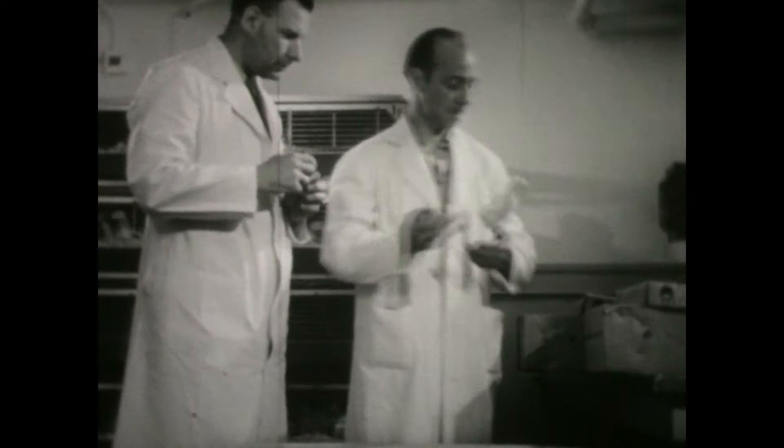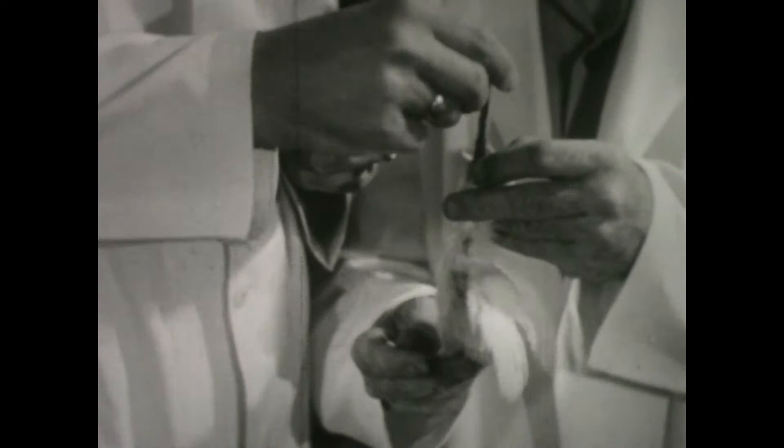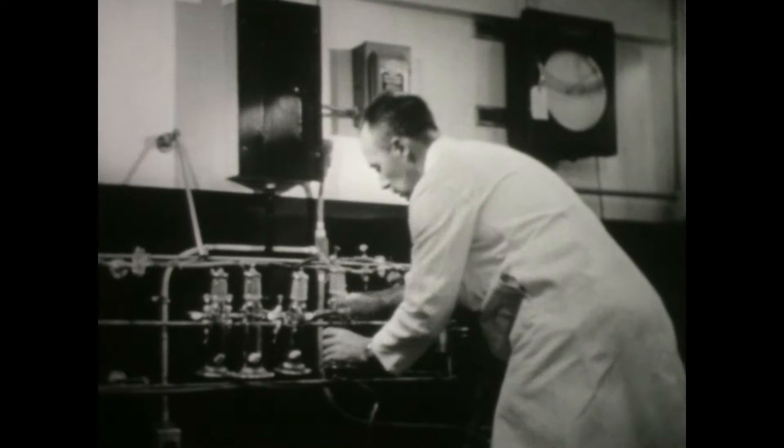Through constant experimentation with different isotopes and different animals, scientists are broadening the scope of atomic tools. Now, within the reach of the average researcher, are studies on rickety fowl, cultivation of new parasites to destroy old pests, and selection of best fodders for sheep and other animals. In every branch of science, isotopes — the greatest discovery since the microscope — have paved the way for a vast new advance.